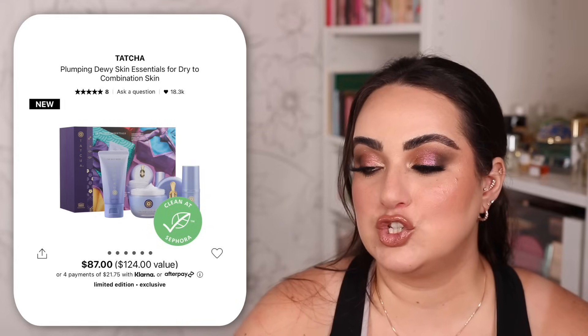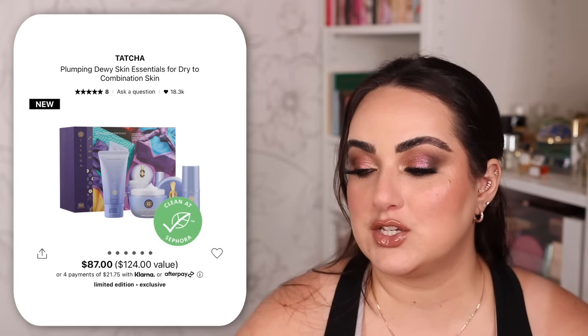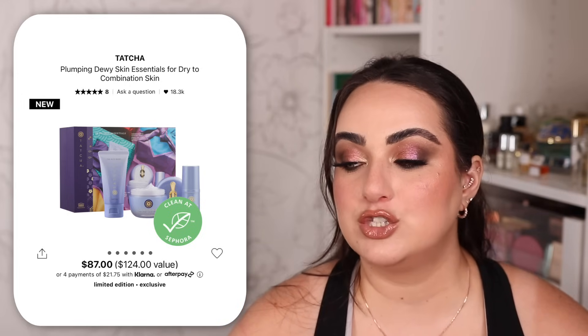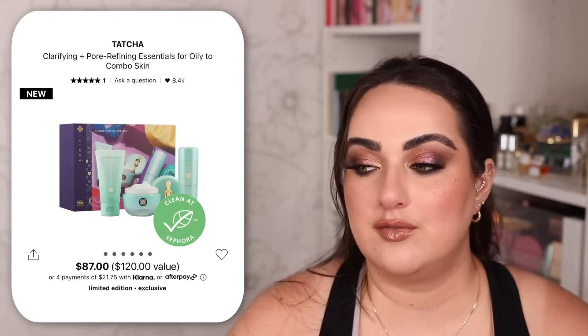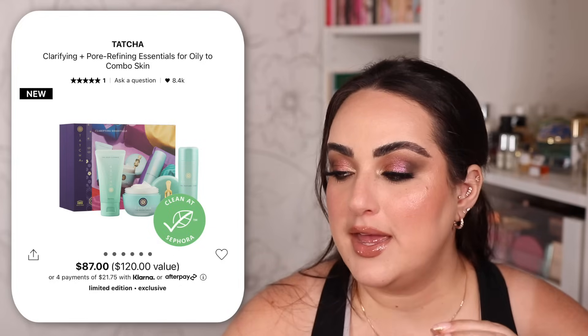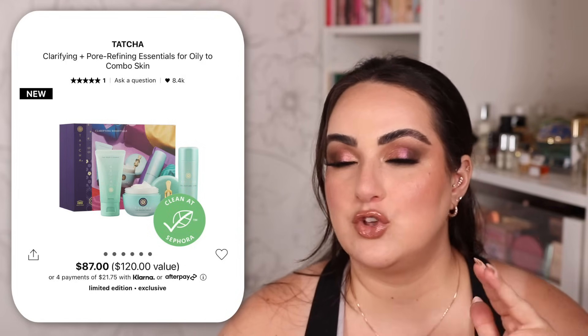There are also more affordable Tatcha options. The Plumping Dewy Skin Essentials set for dry to combination skin is an $87 value of $124 — includes the full-size Rice Wash, full-size Dewy Skin Cream, and a travel-size dewy serum. For oily skin, the Clarifying Plus Pore Refining Essentials set is also $87 with a $120 value — you get the full-size Deep Cleanse, full-size Water Cream, and a travel-size Texture Tonic.